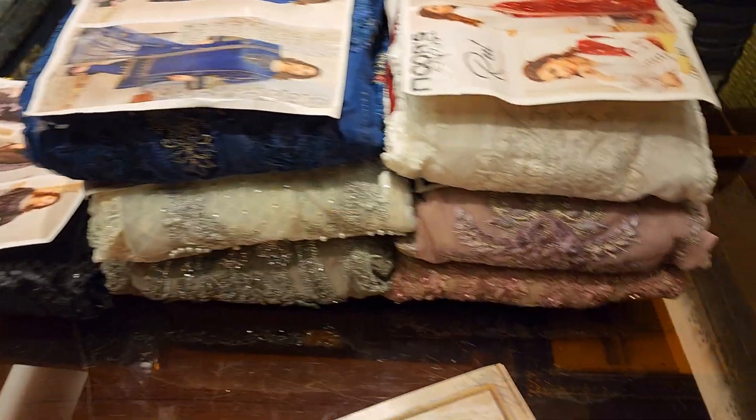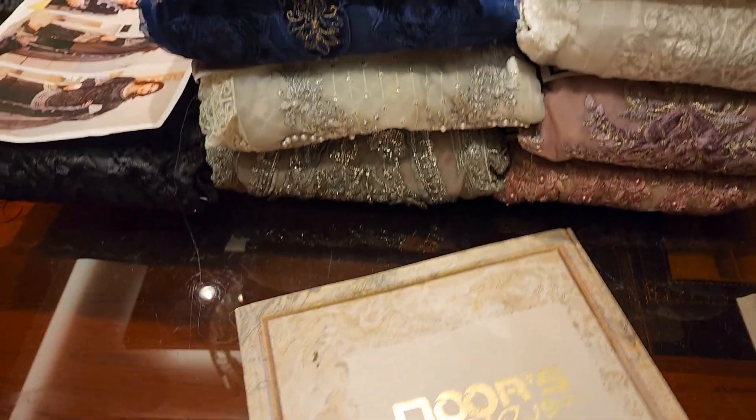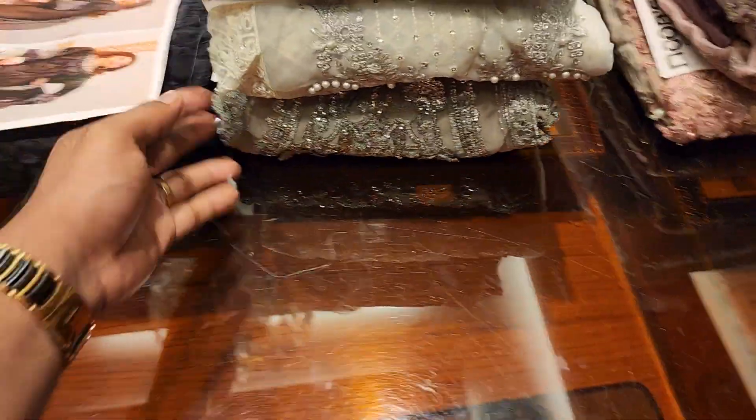Nourcer Premium Collection. This is a special collection — a luxury collection of Nourcer. This is a premium collection of our own, a full collection of our own.